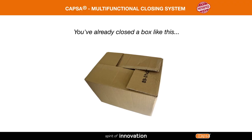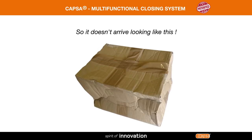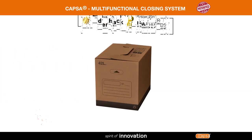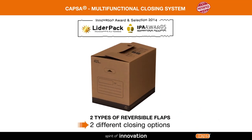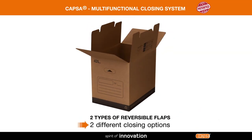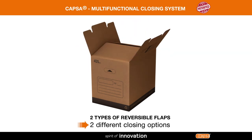You've already closed a box like this and added a few reinforcements so it doesn't arrive looking like this. The Capsa Multifunctional Closing System makes your life easier. This patented system combines two types of reversible flaps offering two different closing options.